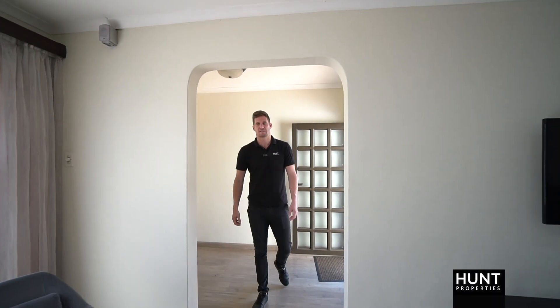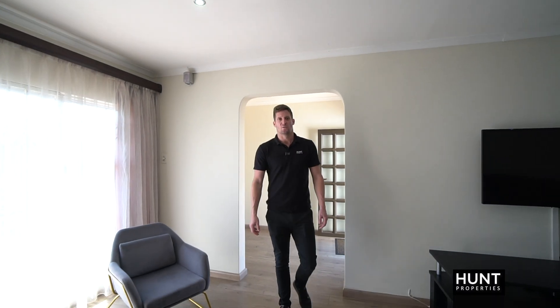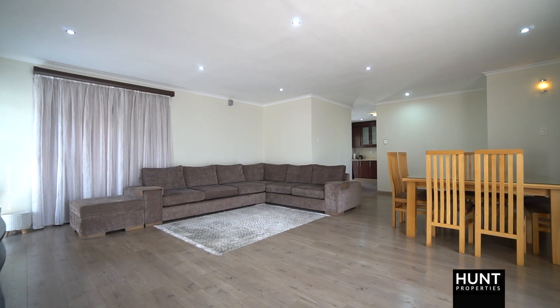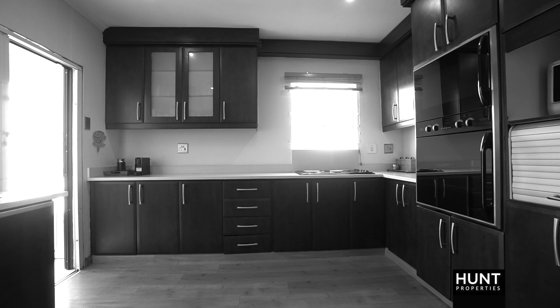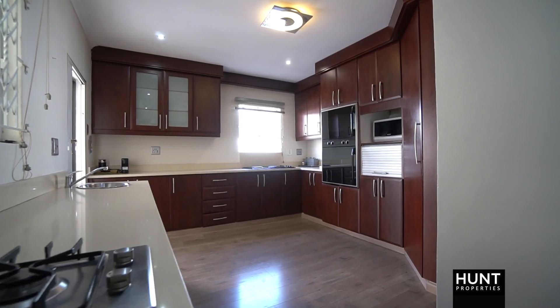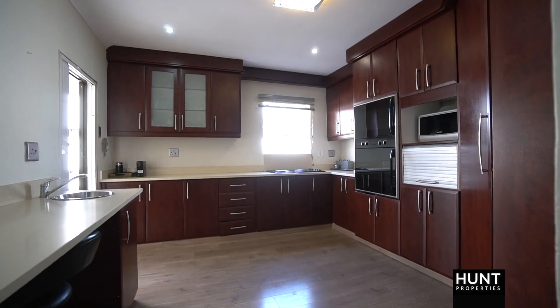As you enter the property, you have an entrance hall which leads into your open plan lounge and dining area. The kitchen features ample cupboard space, a small gas hob, an electric stove, a double oven, two sculleries, and a walk-in pantry.